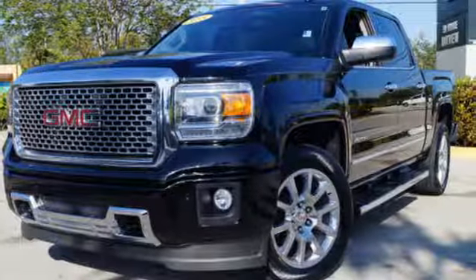It's got no time for excuses. Test drive this GMC Sierra 1500 today.